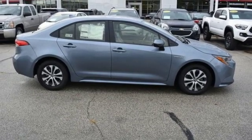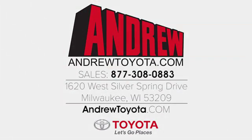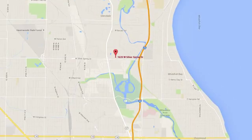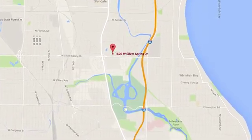Hurry in today and see it for yourself. Discover the Andrew Toyota difference online at andrewtoyota.com or stop in for a visit. We're easy to find at 1620 West Silver Spring Drive, just three blocks west of I-43.